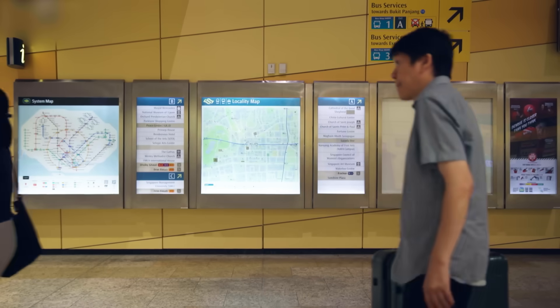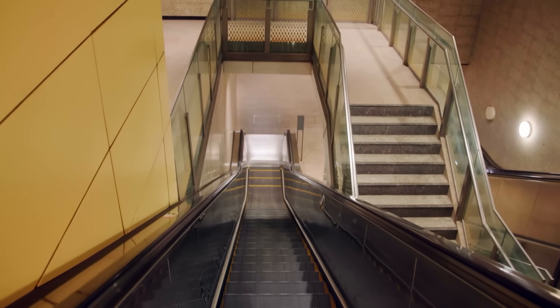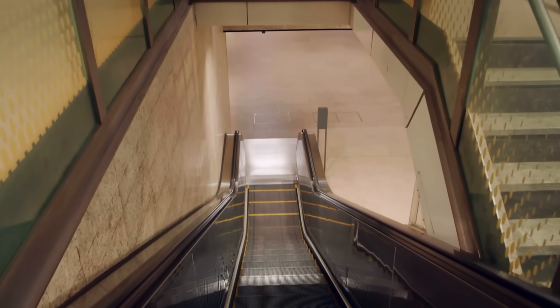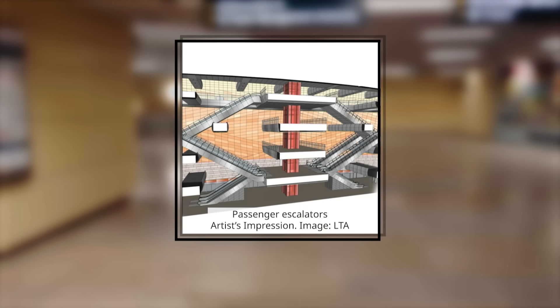With so much already built beneath the city, there was only one option: go deeper. At the time of construction in 2011, most stations were just 15 to 25 metres underground. This was Singapore's deepest yet.